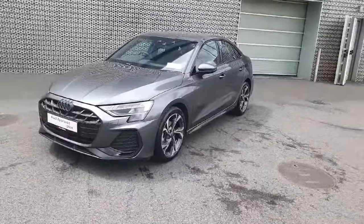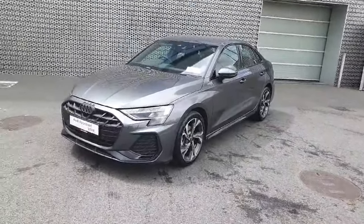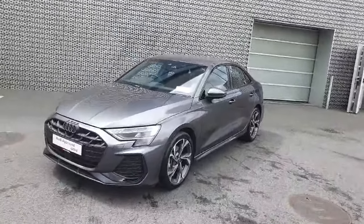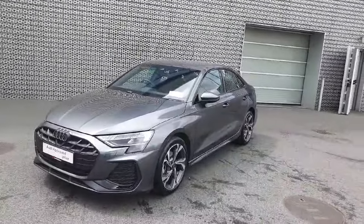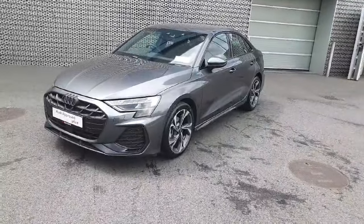We have a fantastic example here of the A3 Saloon S-Line in a beautiful colour with the new facelift. If this is of interest to you and you'd like to see it in person or take it for a test drive, you're more than welcome to visit us at Audi North Dublin or give us a call on 01850 2100 and a member of our sales team will be happy to help. Thanks for watching, bye bye.